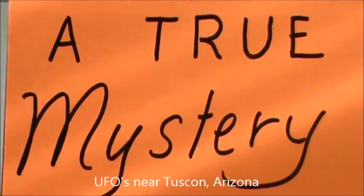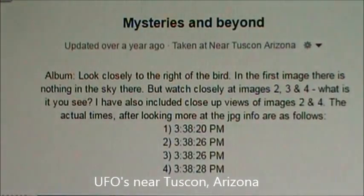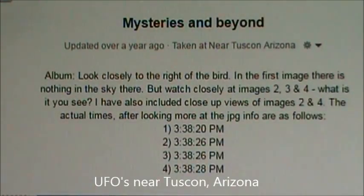Hello folks, this is Randy and I would like to share with you a true mystery of my life. This is a series of six photographs I took in the desert of Tucson, Arizona in 2007.